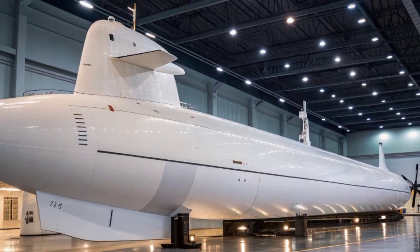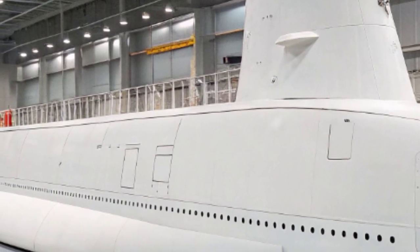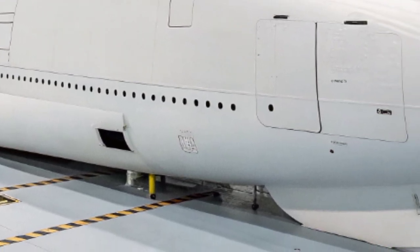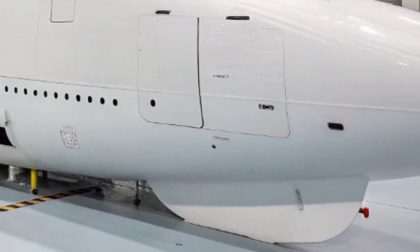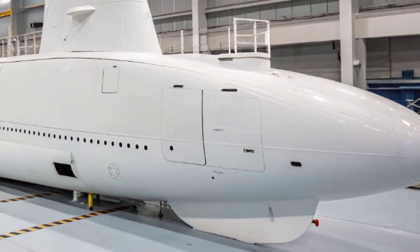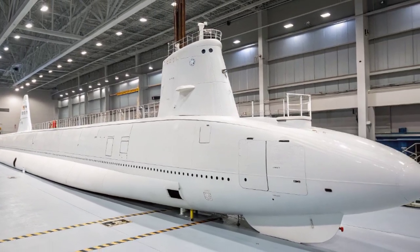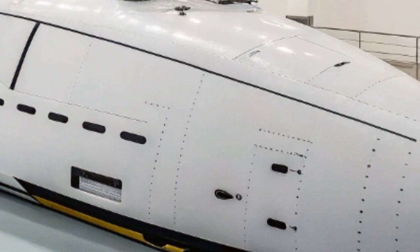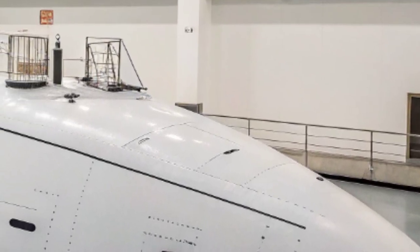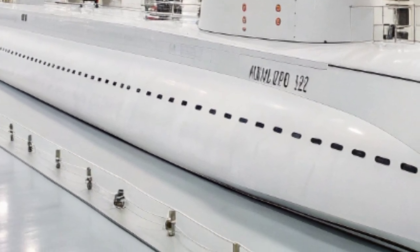Life aboard the submarine is both challenging and tightly knit. The crew, numbering around 130 sailors, lives in confined quarters where camaraderie becomes essential for morale. Sleeping spaces are compact, with sailors sharing bunks in rotations, yet the atmosphere is one of professionalism and unity. The nuclear submarine community is renowned for its discipline and technical expertise, sustained aboard the USS North Carolina by rigorous training and high performance standards. The Virginia-class design provides improved living conditions, including better climate control, exercise areas, and more efficient food preparation facilities.